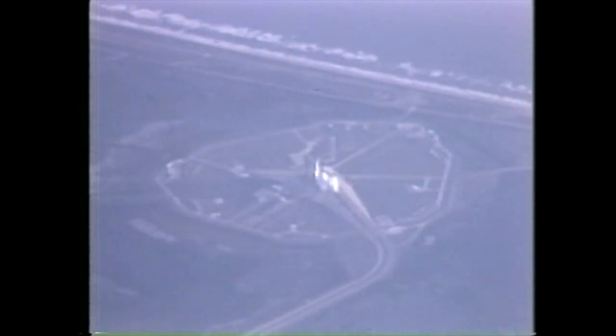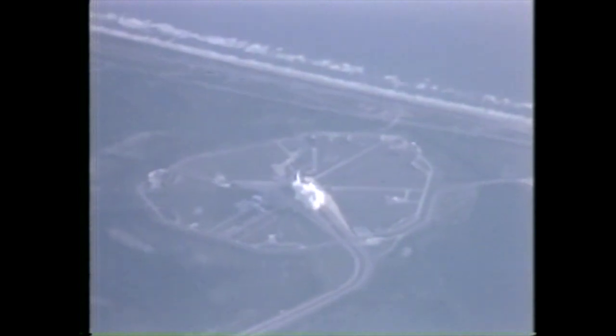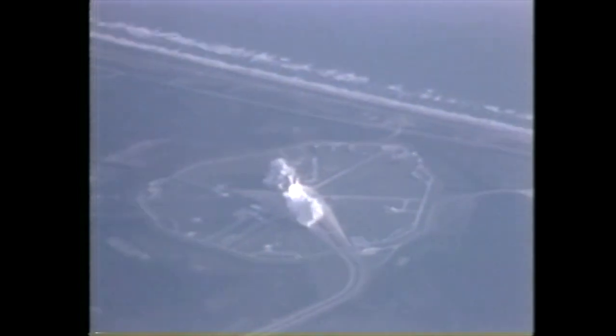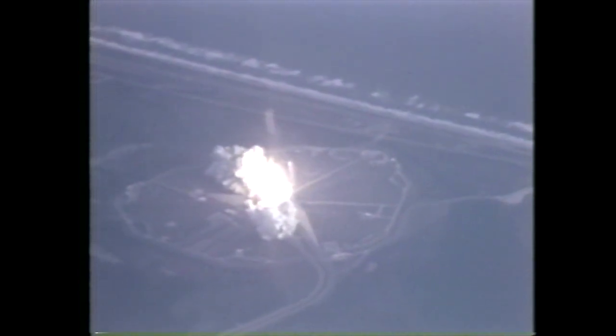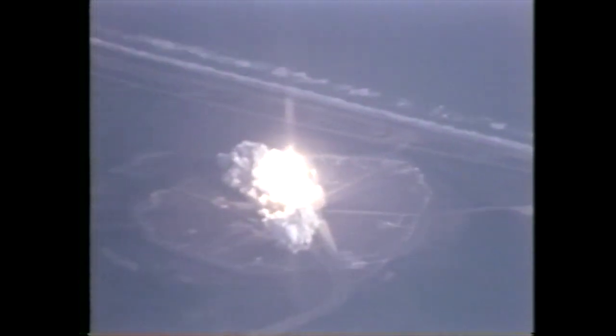3, 2, 1 — and solid motor ignition and liftoff. Liftoff of the first operational space shuttle mission with two satellites on board, and the shuttle has cleared the tower.